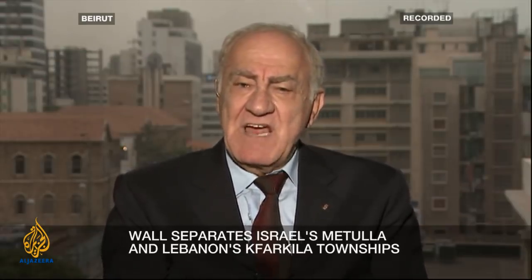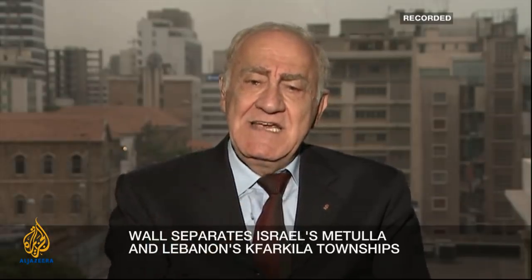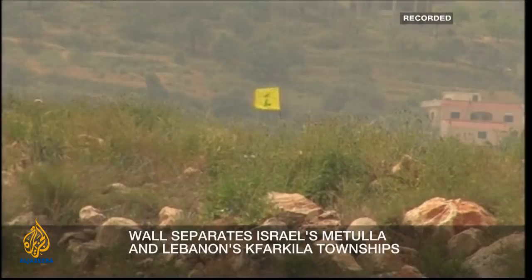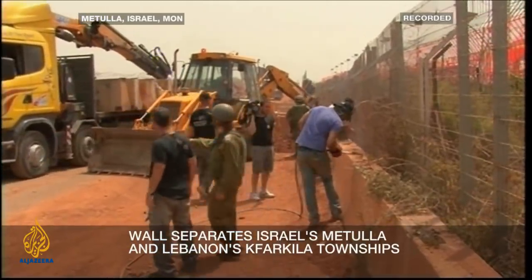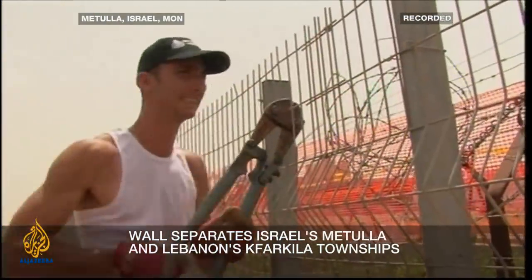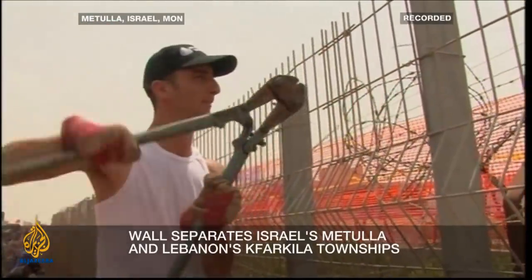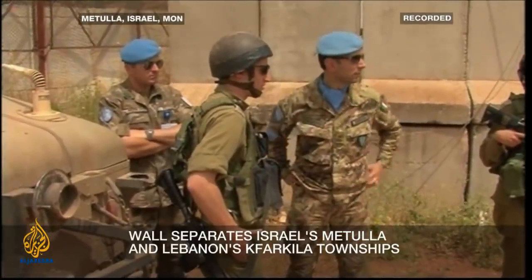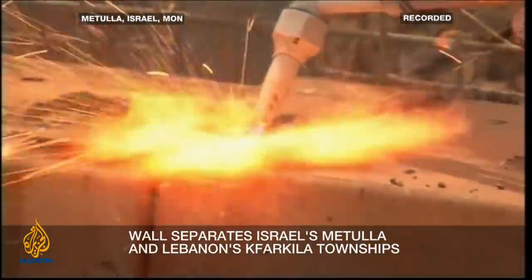Starting from Kfar Kila village to a high point called Al-Hamamis, going to Adaisi — if this wall is not five meters, even if it is ten meters, if you go back and hide on Lebanese land you can control and dominate Al-Hula, the plain, and that village called Al-Mutullah.